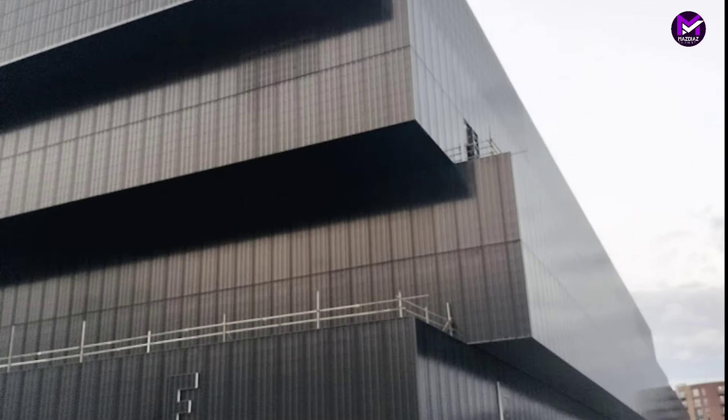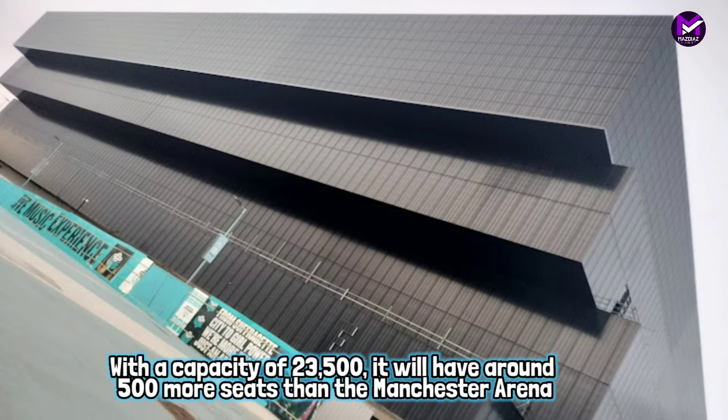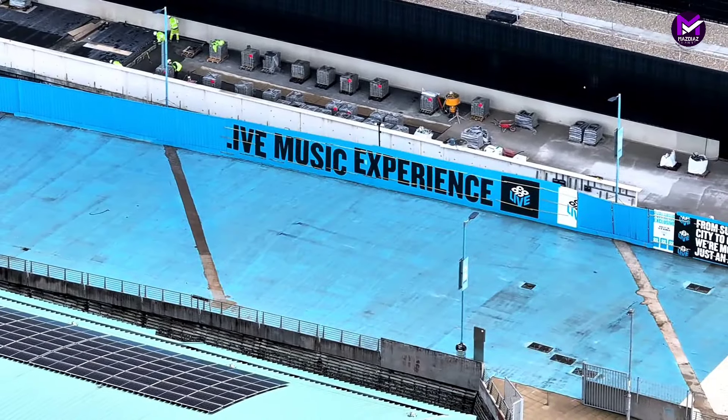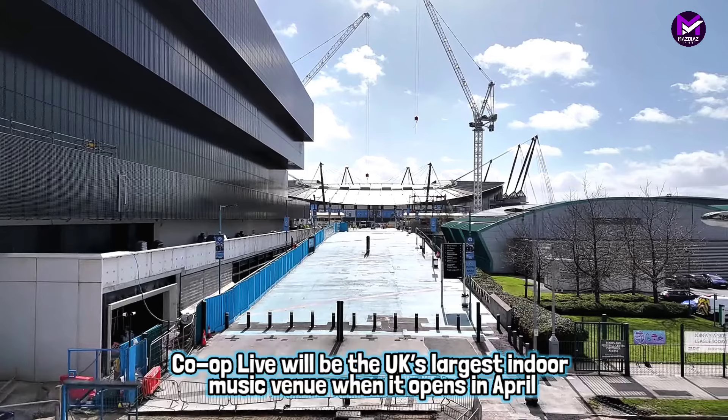The opening of the Co-op Live arena marks a significant moment in the evolution of the Etihad Campus and the ambition to deliver a best-in-class fan experience and entertainment destination in the heart of East Manchester.